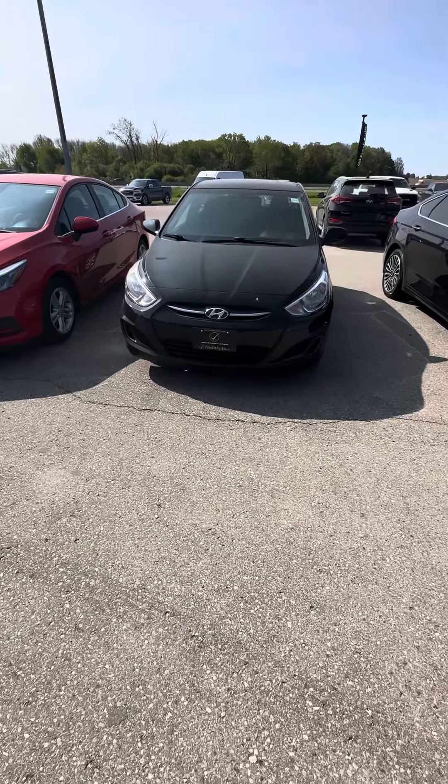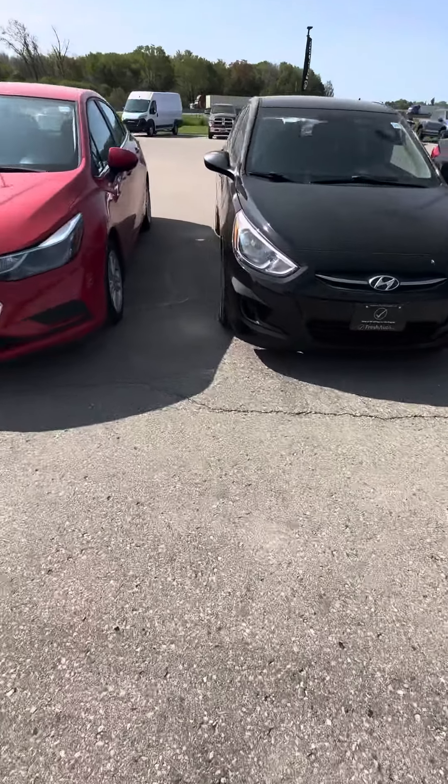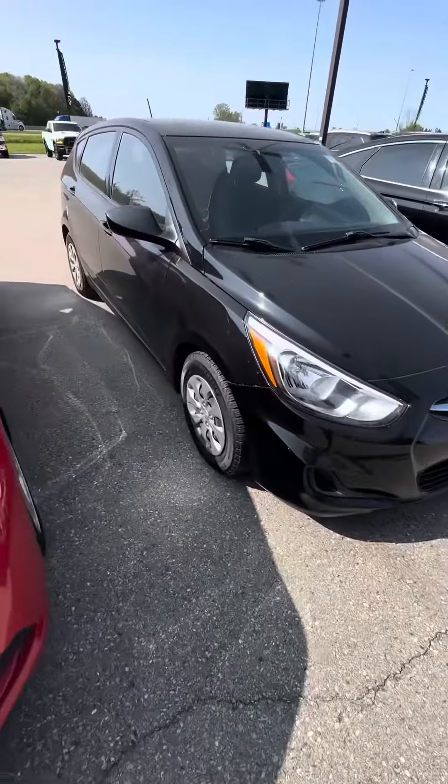Hello Italo, this is Jorge here at Fresh Auto, bringing you the 2017 Hyundai Accent. I'm going to bring you around and show you the vehicle.